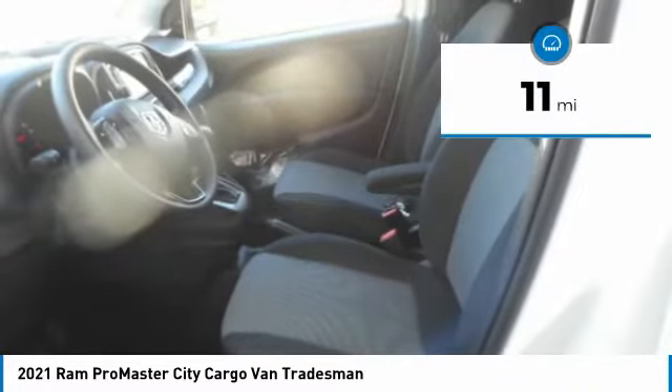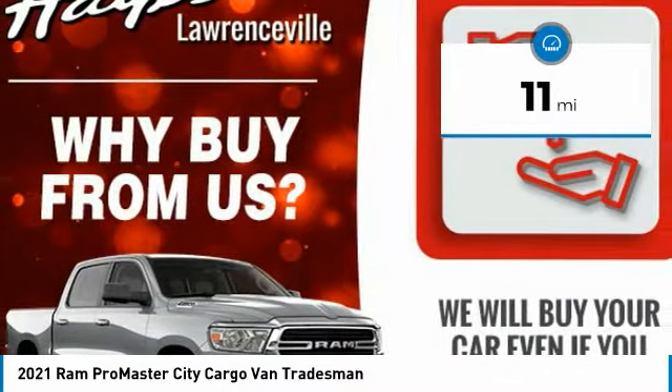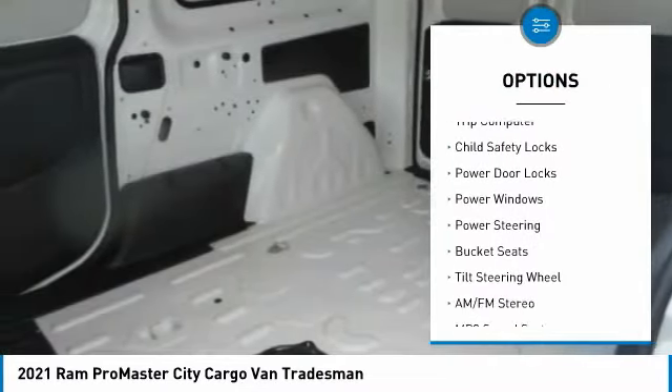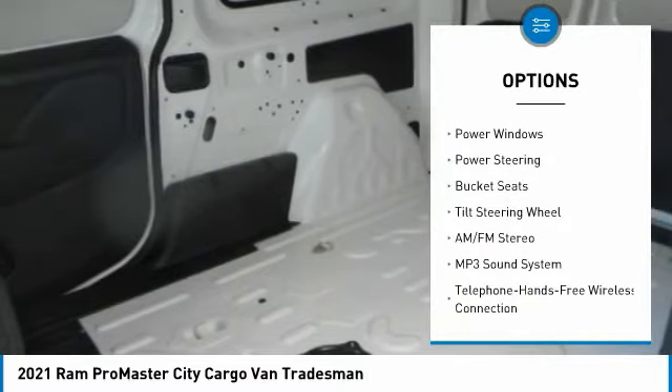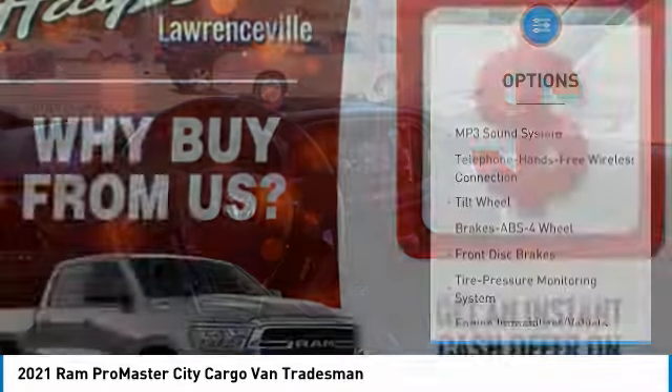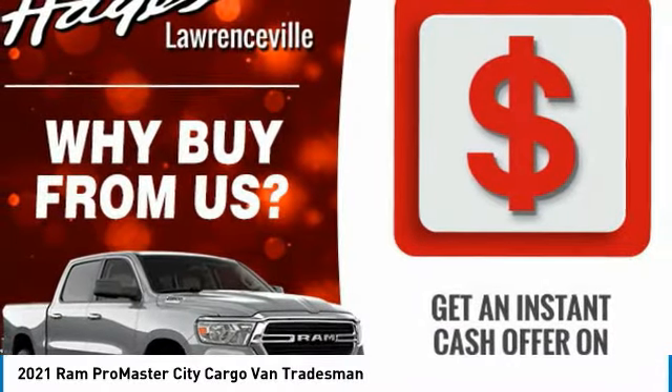This vehicle has less than 100 miles. Here are some of this vehicle's great options: traction control, remote keyless entry, FWD, trip computer, child safety locks, power door locks, power windows, power steering, bucket seats, tilt steering wheel. Come see the car for yourself.